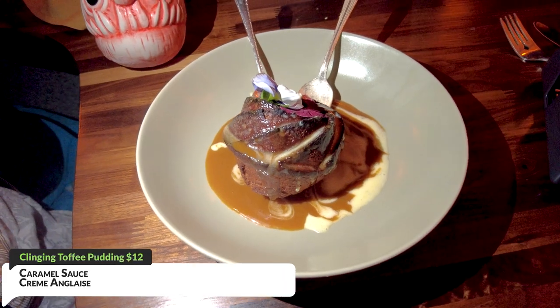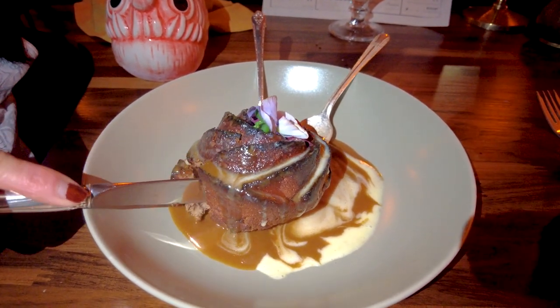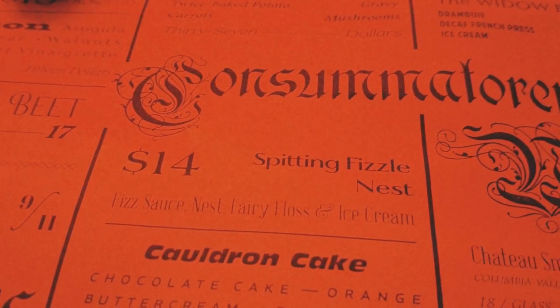For dessert we ordered the clanging toffee pudding — highly recommended, primarily because of the sauce and the overall texture. When you cut into it, it's very soft on the inside and very crunchy and decadent on the outside. The most popular item most people order is called the spitting fizzle mess, which is more of a novelty: cotton candy ice cream with pop rocks on top and some type of crazy concoction. It's more of a fancy item rather than something that tastes great, so it depends whether you want something tasty or something novel.